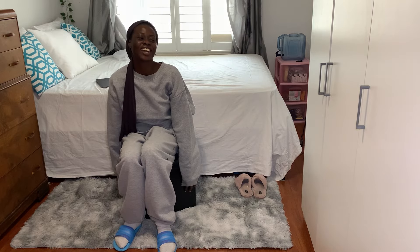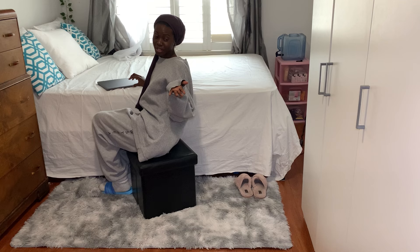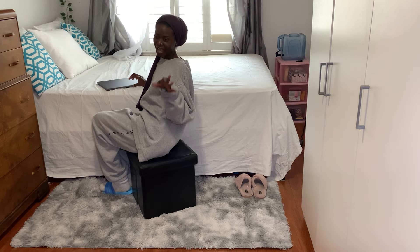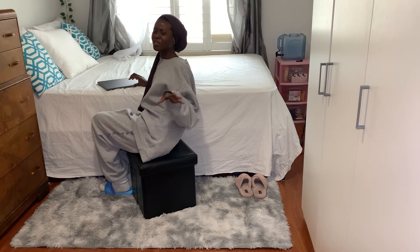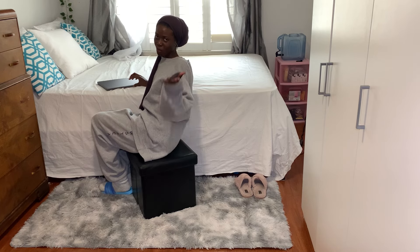I love how this room is turning out. I don't have a table and chair yet. I don't really think I'm going to get one because the room is very small and I don't know where I'm going to place it. But this is going to work for me for now.